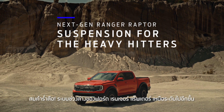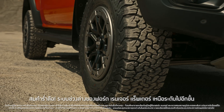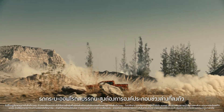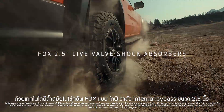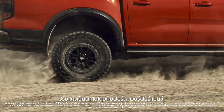Believe the hype — the new suspension on the Ford Ranger Raptor is truly next generation. A high-performance off-roader needs the running gear to match. The state-of-the-art Fox 2.5-inch live-valve internal bypass shock absorbers are uniquely tuned by Ford Performance.